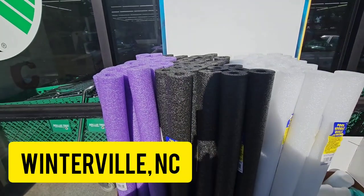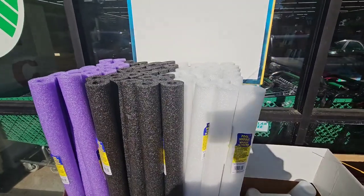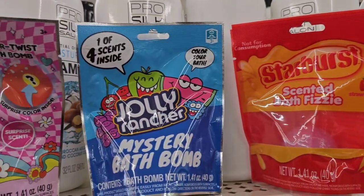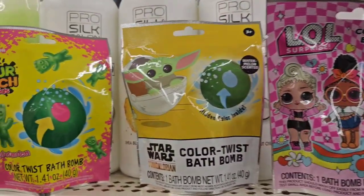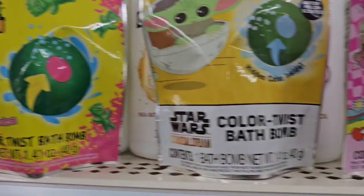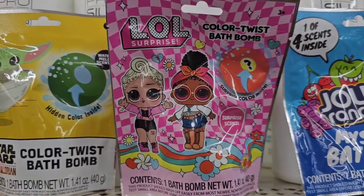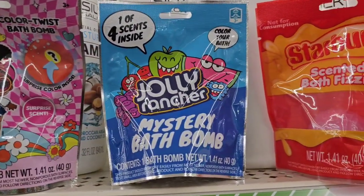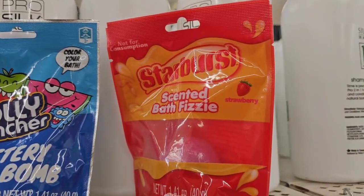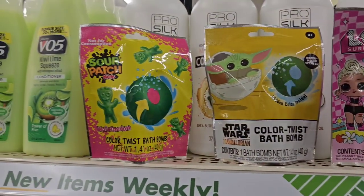For those who like to decorate with pool noodles, they have the Halloween ones out — the only color missing is orange. New bath bombs are in too: you get one per bag. They have Sour Patch watermelon, a Star Wars color twist, LOL Surprise, a Jolly Rancher one with a mystery cent inside, and a Starburst strawberry scented one — great for gift baskets.